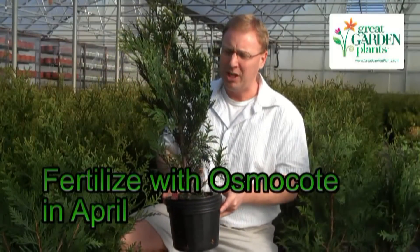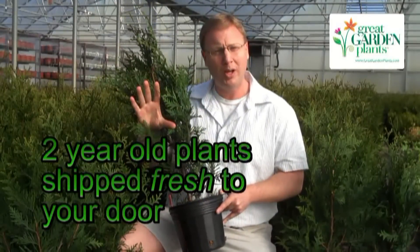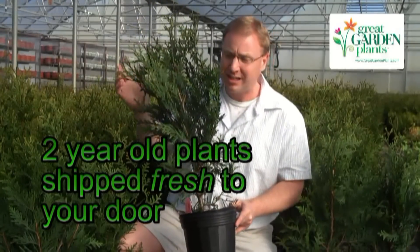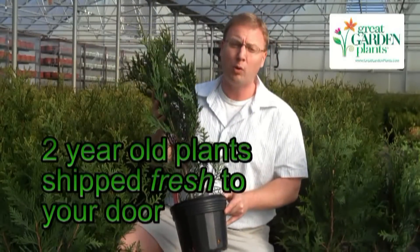Here at Great Garden Plants, we pride ourselves on growing some of the most vigorous plants to ship to your door safely. A lot of our competitors send small six-inch, twelve-inch little twigs, but Mary and I both feel strongly about getting you off to a good start in your garden, and that's why we've grown these successfully for about two years in our nursery up here in Michigan before we ship them to you.